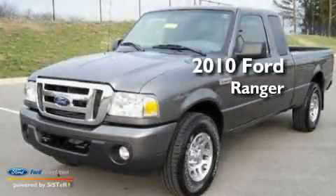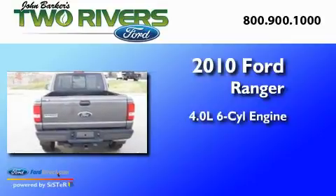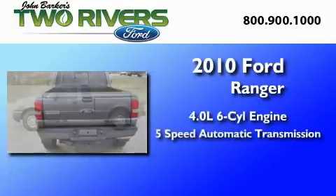This is a 2010 Ford Ranger. It features a 4.0-liter six-cylinder engine and a five-speed automatic transmission.